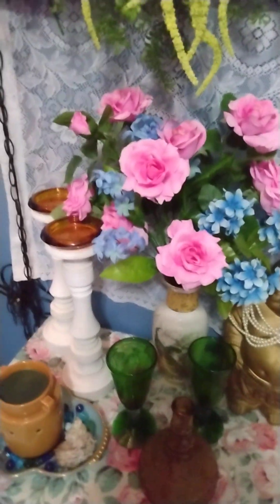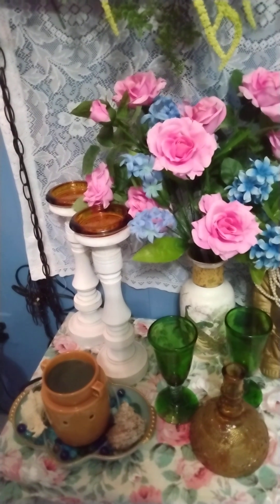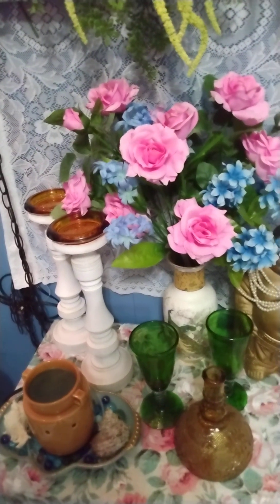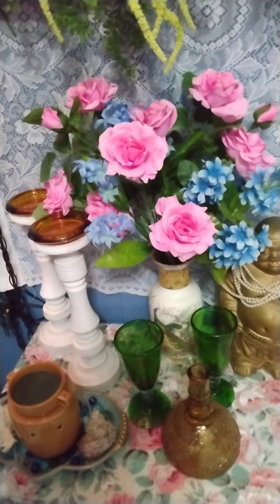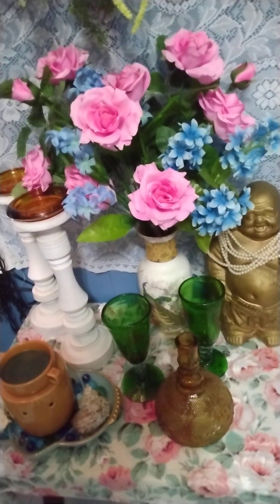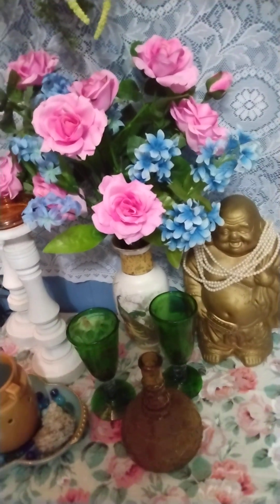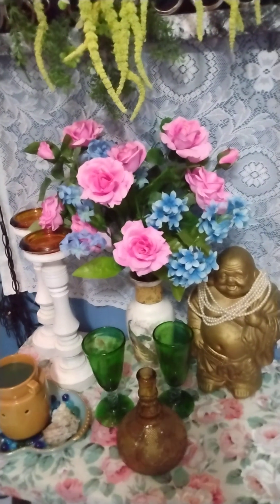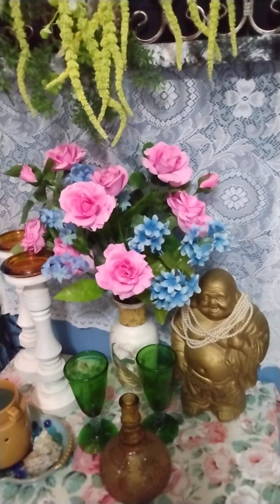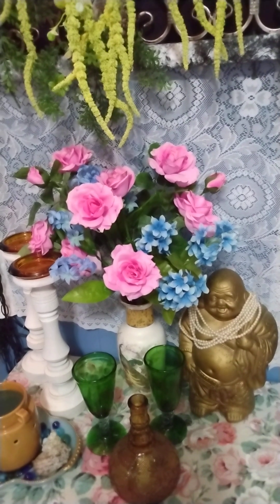Down here I just have a simple little arrangement on this little wooden table. I have my wax melt burner, which smells divine, my candlesticks, a little flower arrangement of roses, a little flask with glasses, and a little Buddha. I do believe in all sorts of good luck charms — anything that has a good vibe is good for me.